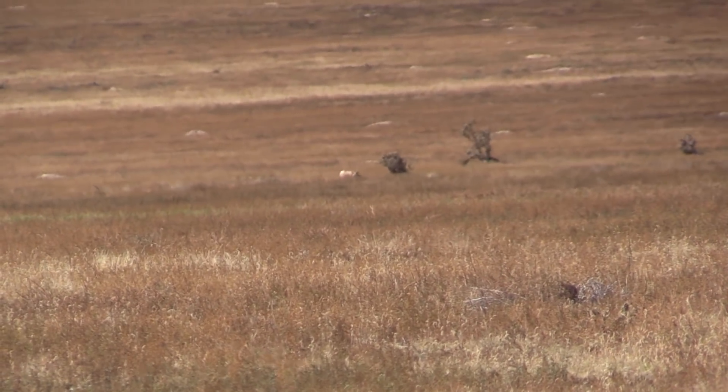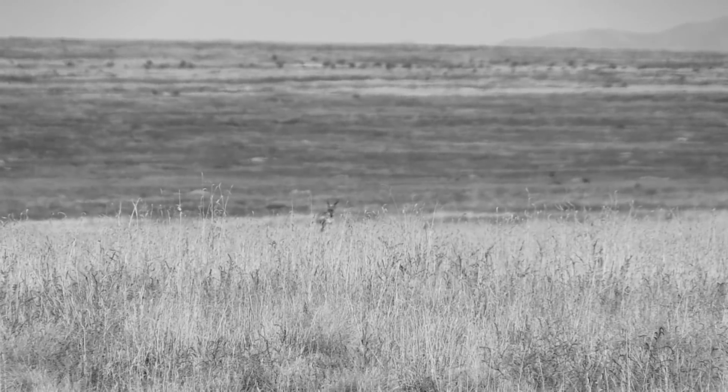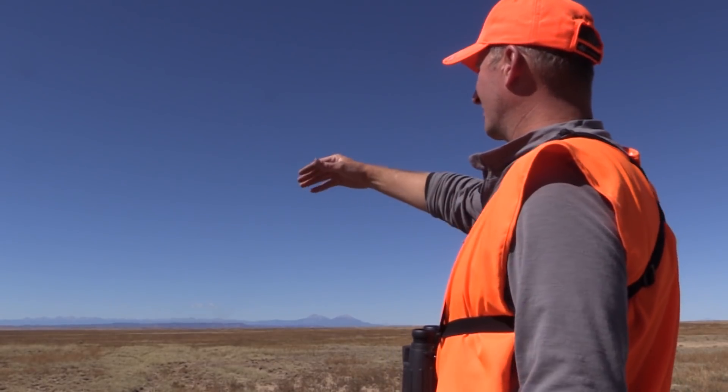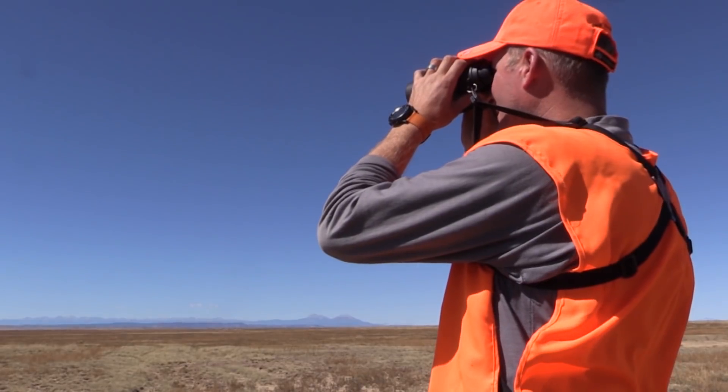That buck gave us a little bit of a rodeo all morning. Holy smokes, I missed him a few times this morning. He moved up in this basin with his hot doe, and Tim and Kurt and I were able to get up on this edge — they were coming right in to the water. But he's done. He went down over there. We're done.